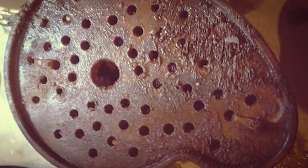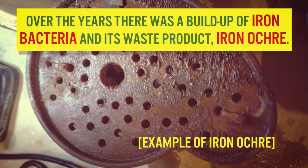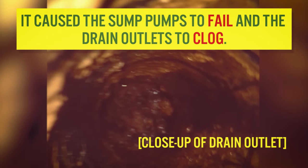Over the years, there was a buildup of iron bacteria and its waste product, iron ochre.